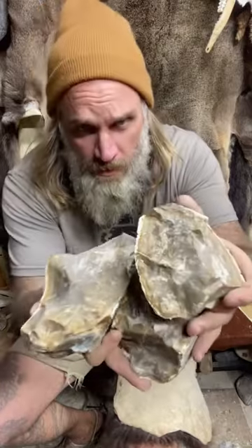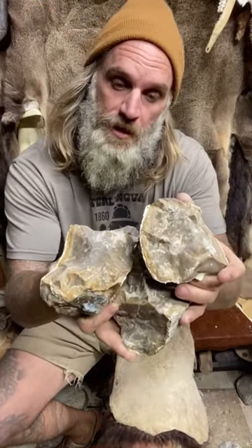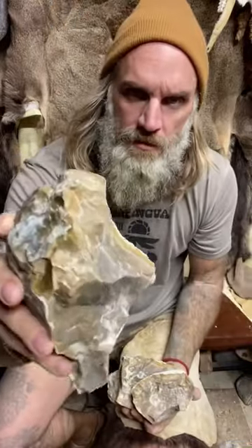This is what happens to a rock once water gets inside of it and then freezes and expands and then melts. You call these freeze cracks, and freeze cracks can be some of the worst enemies to a napper.